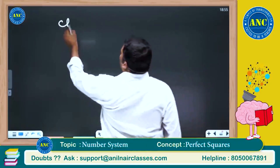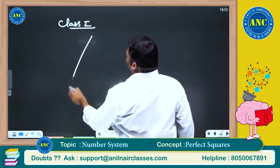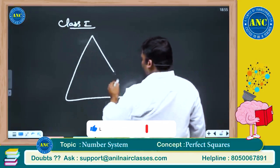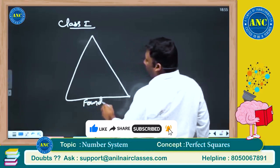As I told in class 1, kindly go back and watch class 1. This is nothing but the foundation of mathematics.